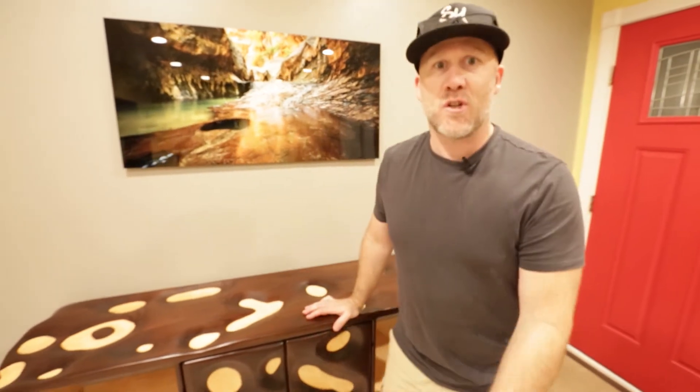I want you guys to see what I see — I make it and then I make it available to you. If you live in Missouri, Kansas, or Iowa, we are going to deliver it to you. Don't worry about the shipping and handling, we will figure that all out.